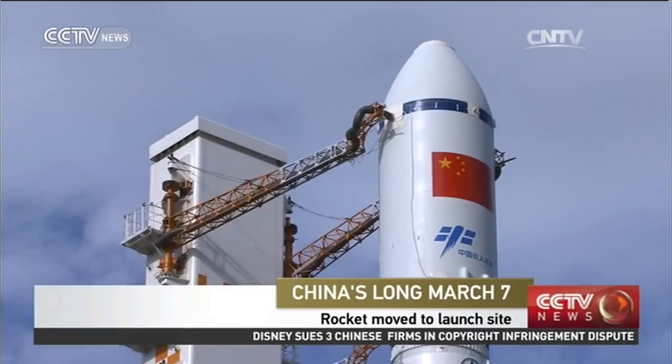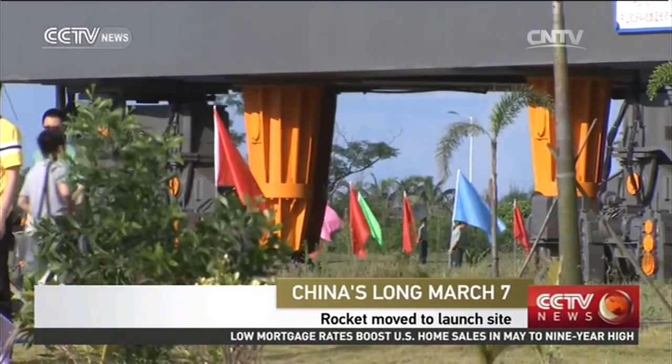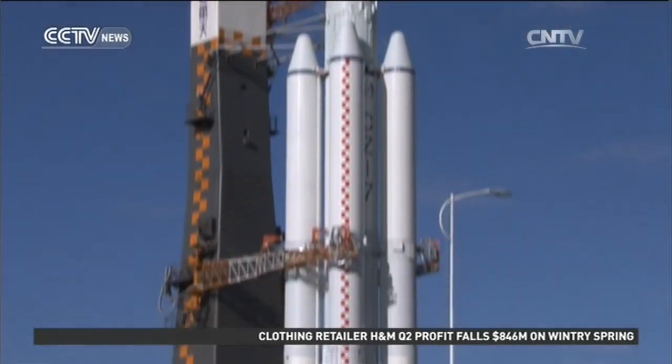Moving to the final phase of its preparation, the Long March 7 carrier rocket is now in the process of vertical transportation. Since the rocket arrived here in the middle of May, staff members have been assembling parts and conducting tests.